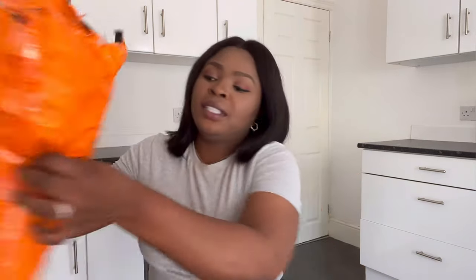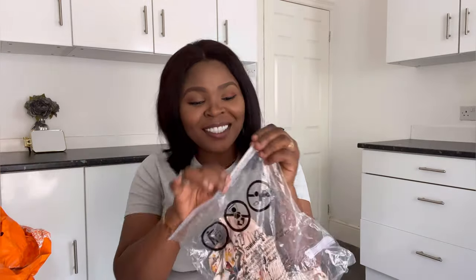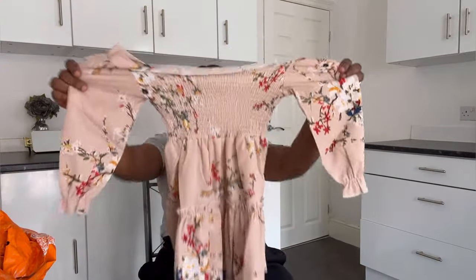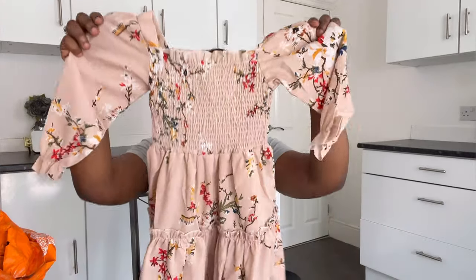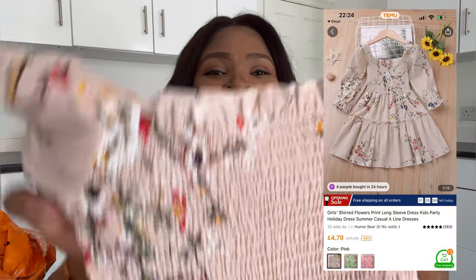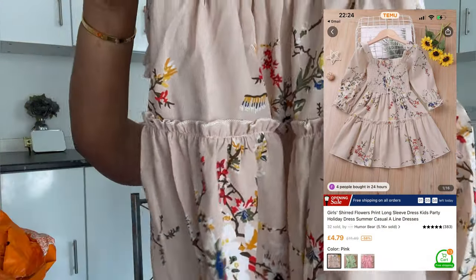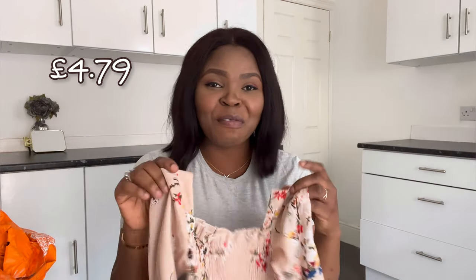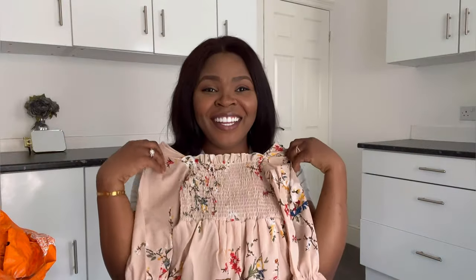The first bag I have here is a coat I ordered for Elora. Oh my god, it's so cute! I can't imagine my Elora in this — it's so adorable, guys, and the quality is good. You won't believe how much I bought this for — I'll put the price on the screen. And look at this dress — I can't wait for her to try it on!